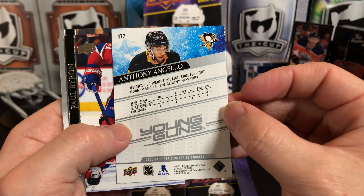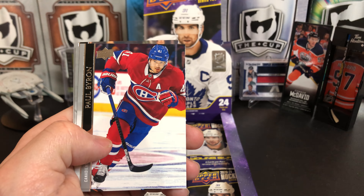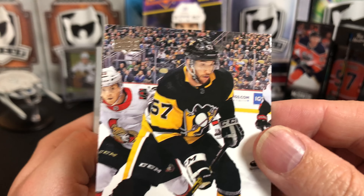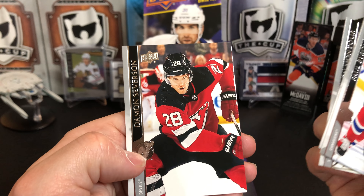Angelo's been doing all right for the Pens — they currently have just about half their forwards injured. Look at all the fans in the stands — I missed that. Paul Byron, Carter Rowney, Brandon Montour, and Damon Severson.